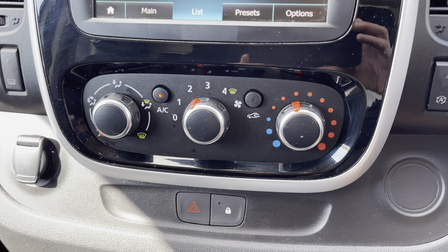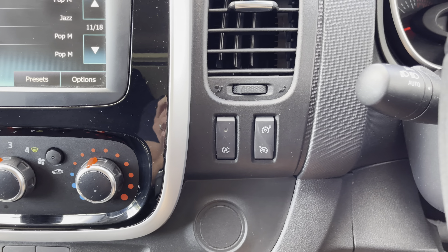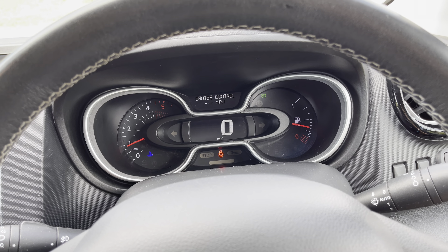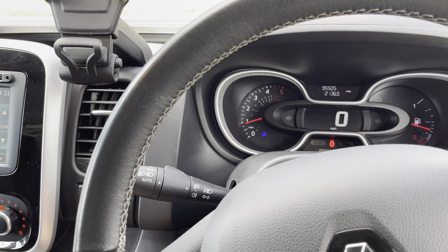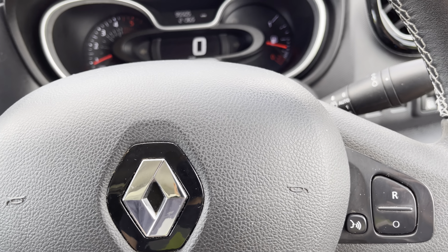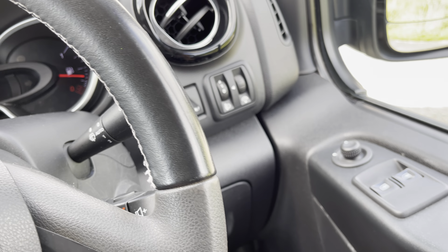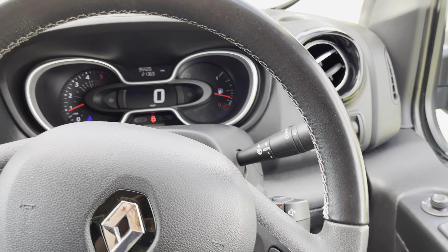Further down we've got the air conditioning which is blowing beautifully cold air. We've got a stop-start facility for the engine, cruise control and speed limiter — both options work as they should. On the Trafic we also get automatic lights and wipers. There's a multi-function steering wheel with voice control, and that also handles the stereo operation. Electric windows and electric door mirrors as well — cracking van.